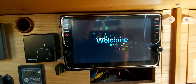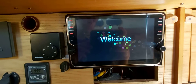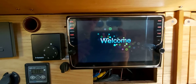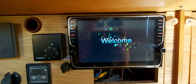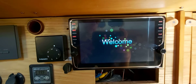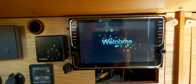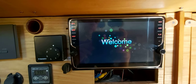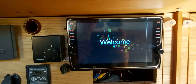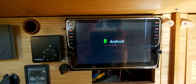The welcome screen is okay. It takes a while — normally the complete system is powerless so it will take a while, but the memory is still intact. As you can see, Android is starting up.